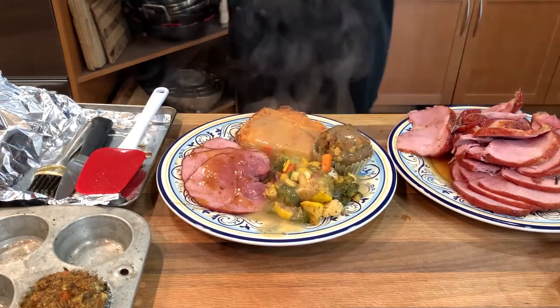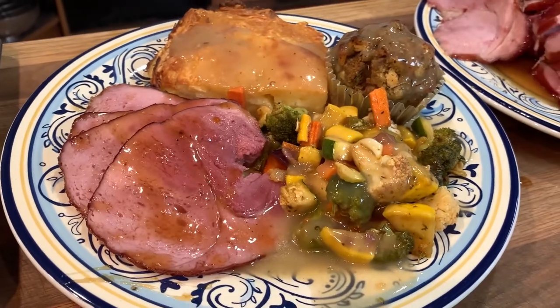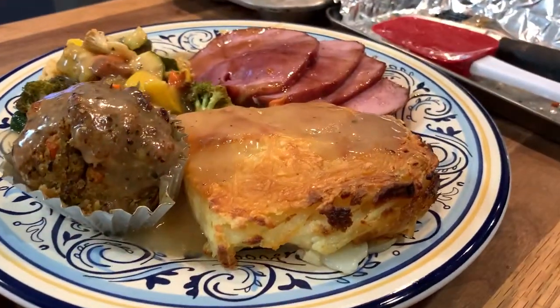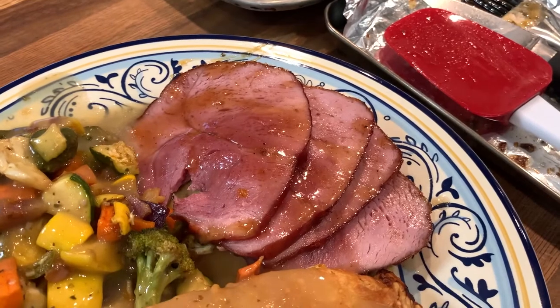Kurobuta, also known as Berkshire, is the best pork I've ever had. It's juicy, has a bigger and better flavor, and has a truly satisfying chew thanks to higher levels of collagen — a protein that's incredibly healthy for your skin, hair, nails, teeth, bones, ligaments, blood vessels, etc.